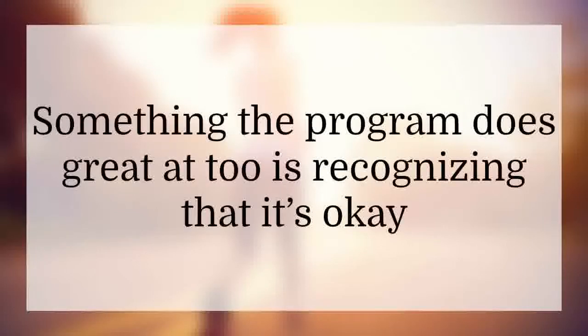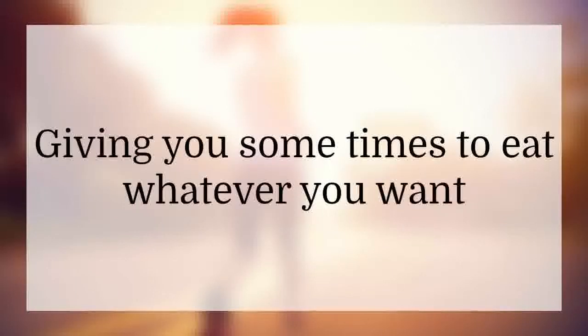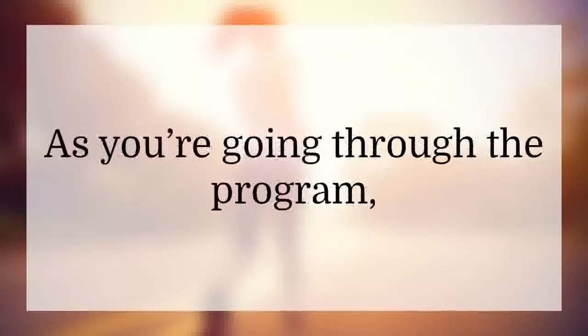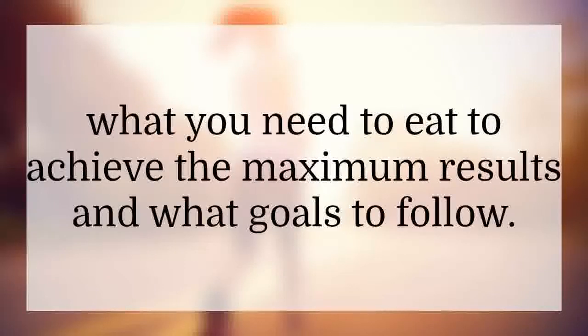Something the program does great is recognizing that it's okay to have a cheat time and eat whatever food your body wants. Giving you times to eat whatever you want is what a lot of people like. The last stage is strength training. As you go through the program, you'll learn how to shape your body, how to work out, what to eat to achieve maximum results, and what goals to follow.